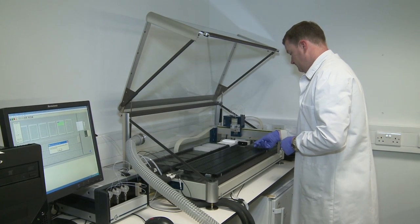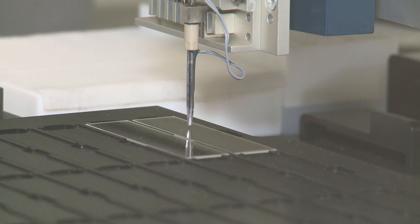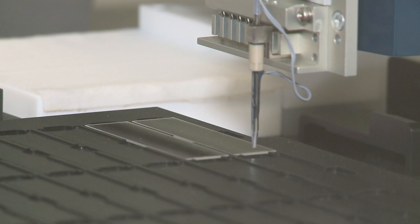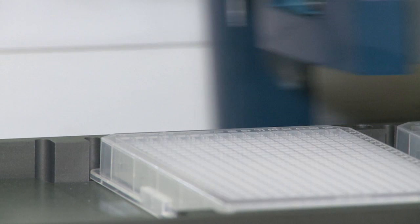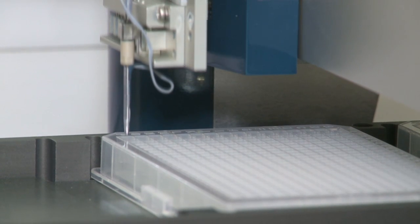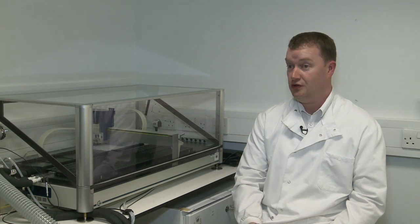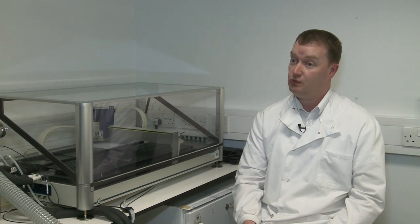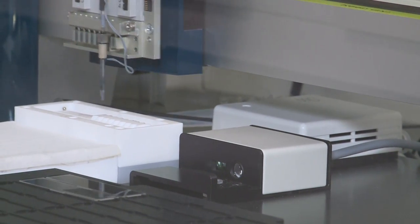This is what we call a reverse phase protein microarray machine. It allows us to quantify multiple proteins across thousands of samples. A lot of people have invested in genetic profiling — profiling different diseases at the genetic level. But we're more interested in proteins, because what genes do is make proteins. And drugs and therapies work on proteins, so it's the protein level that really dictates response to therapy.